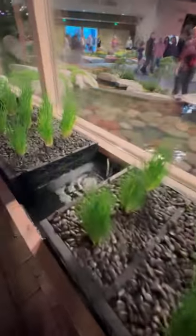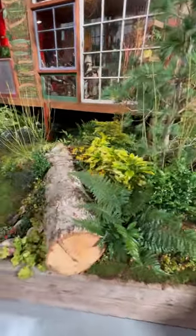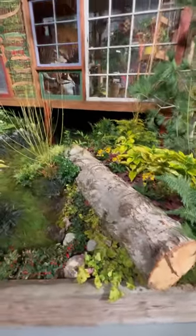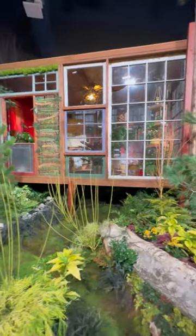This one had a hydroponic system where they were growing veggies and a water feature that flowed directly into a koi pond. There was another really cool greenhouse that utilized old windows and doors as the walls, and of course the Hartley is just always so fun to see.